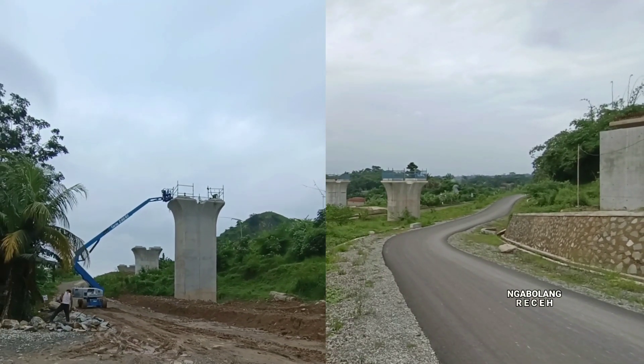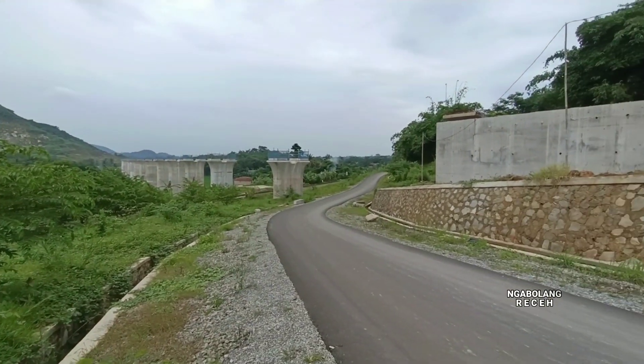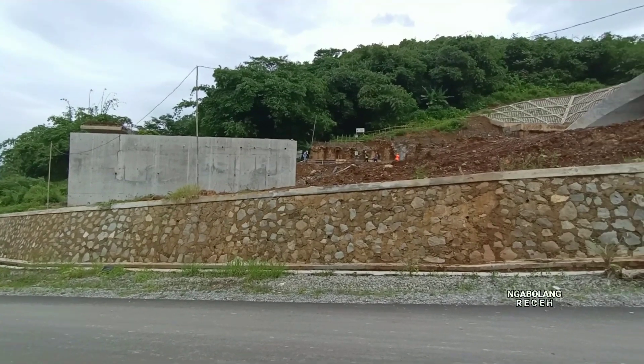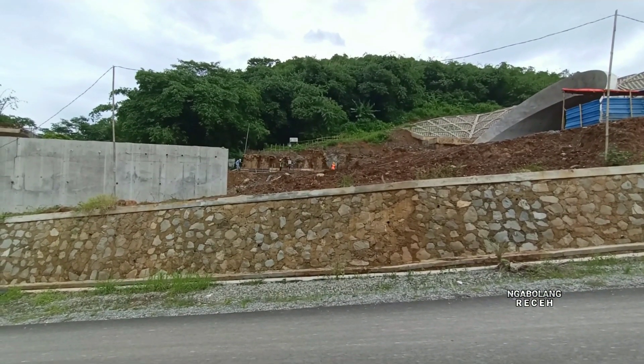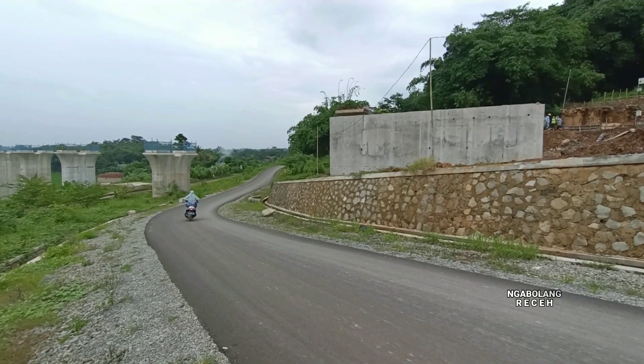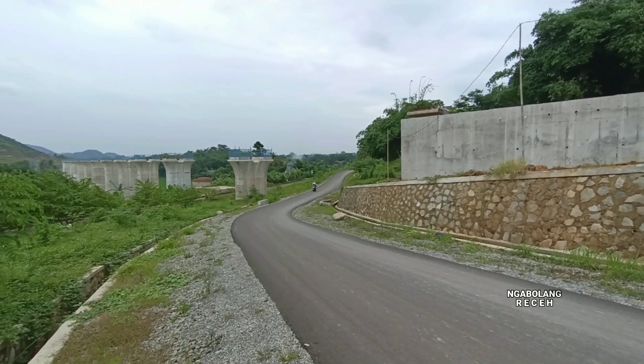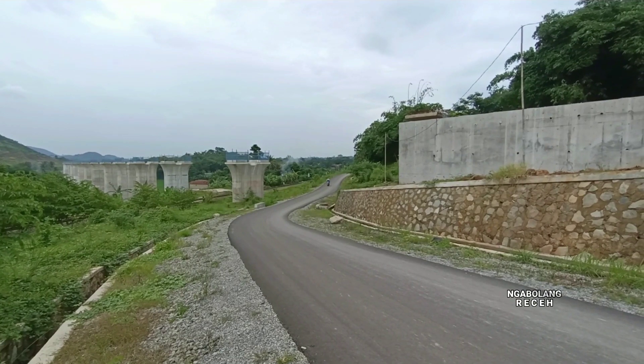Ke arah sebelah barat, ini adalah jalur relokasi yang sangat bagus. Yang sebelumnya ke atas sebelah sana, ke bagian tepi terowongan, direlokasi ke arah sebelah sini. Ini menjadi lebih baik, lebih bagus, dan tentunya lebih aman dari jalur kereta cepat Jakarta-Bandung.